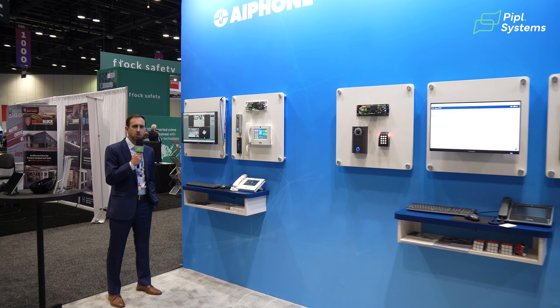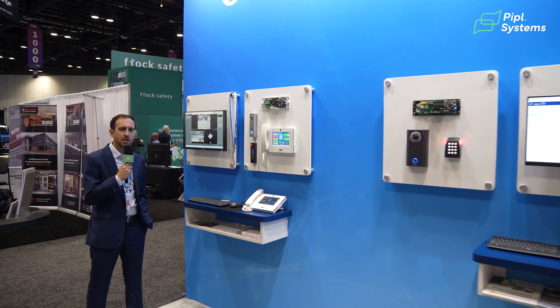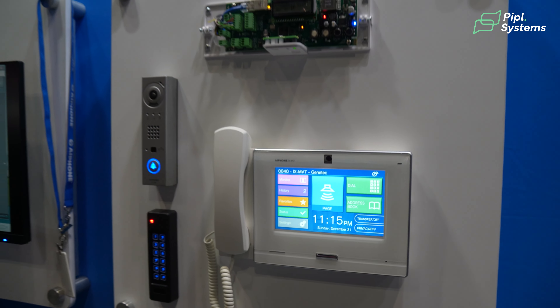Hi, I'm Ben Jobrack, Product Manager with A-Phone. We're here at GSX and I'm going to walk you through some of the new products we have on our booth.